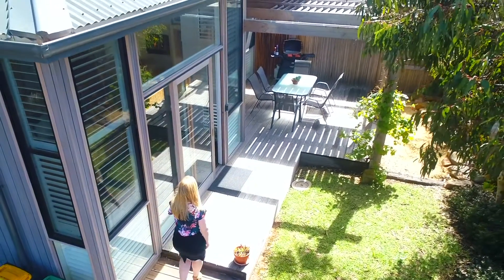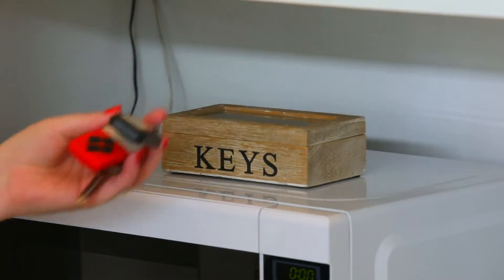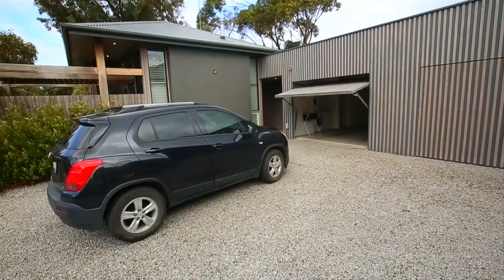On arrival you'll find contactless key entry which allows total flexibility, security and privacy for you and your loved ones. On site you'll find a remote gate with secure undercover parking.